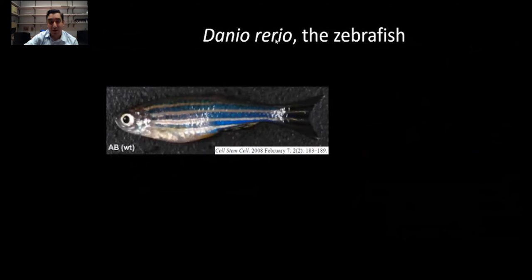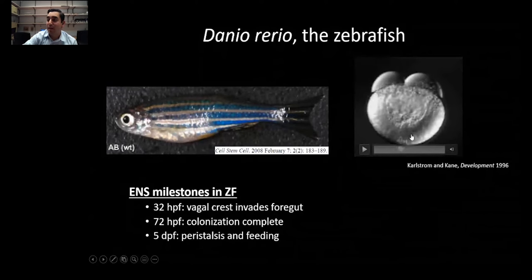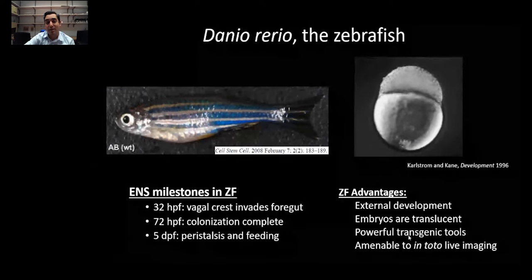I work with the zebrafish model in Miriam Bronner's lab. Things happen a lot more quickly than in mice and in humans — by 72 hours, the colonization from the vagal neural crest is complete, and by five days, they're eating and have peristalsis. There's external fertilization, the embryos are translucent, and they're amenable to a lot of powerful transgenic tools, so you can do some really amazing live imaging with this model.